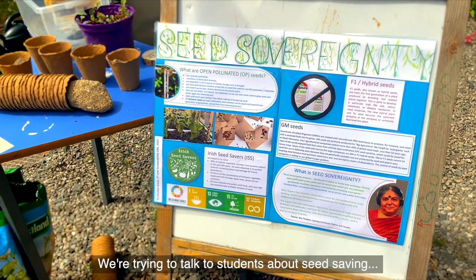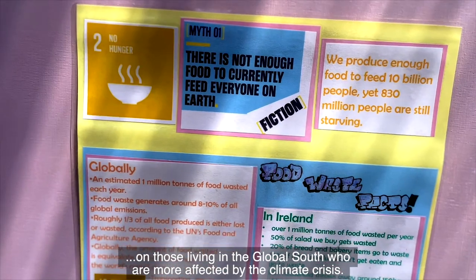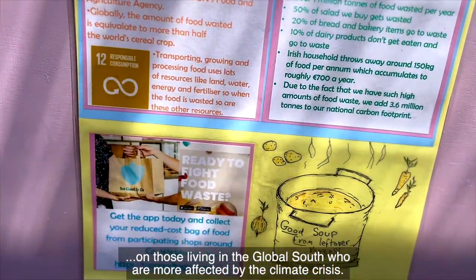We're trying to talk to students about seed saving, about the impact that our food system has on those living in the Global South who are more affected by the climate crisis.